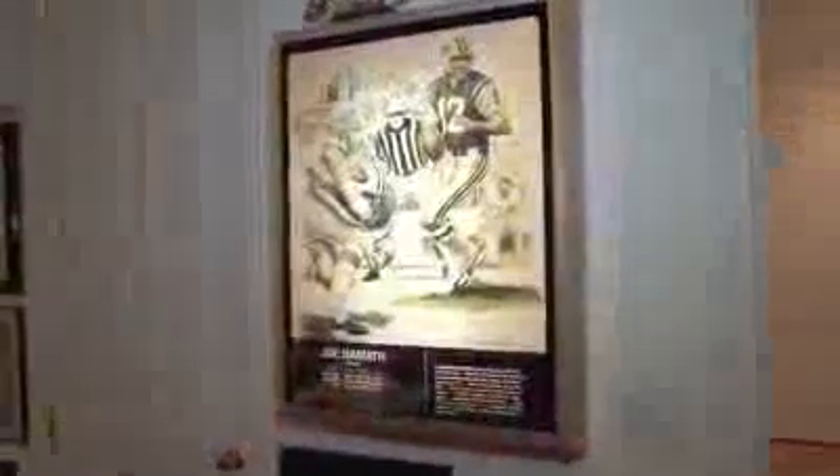This was Joe Namath's actual Hall of Fame display that was in Camden. These are all Weeb Eubank's actual playbooks. Game-worn jerseys.